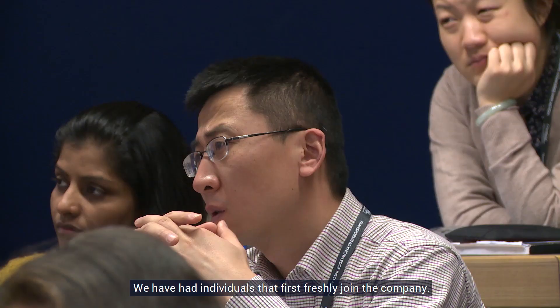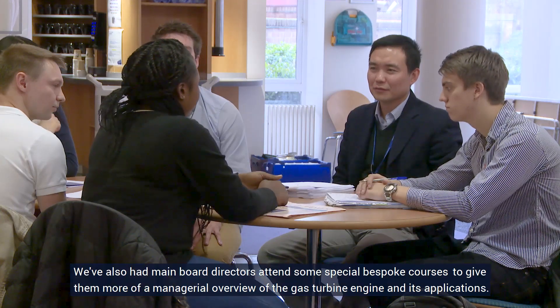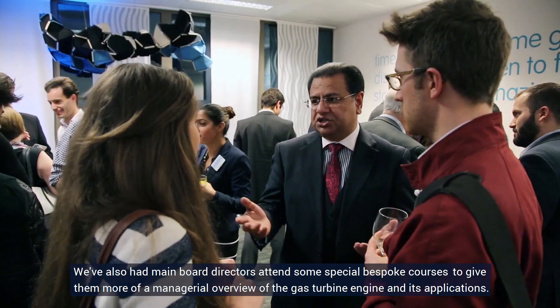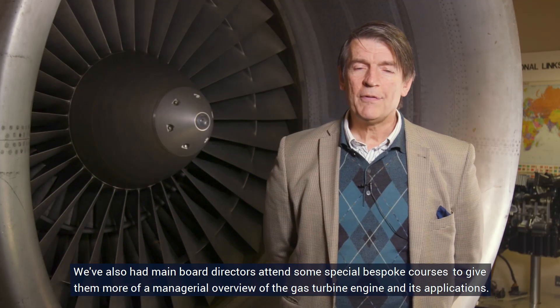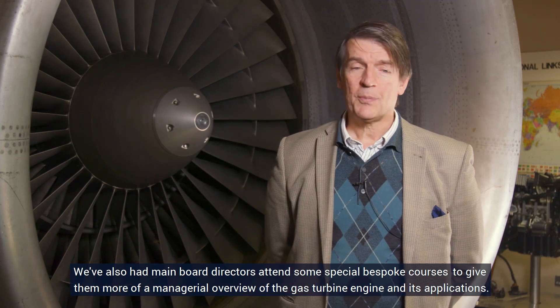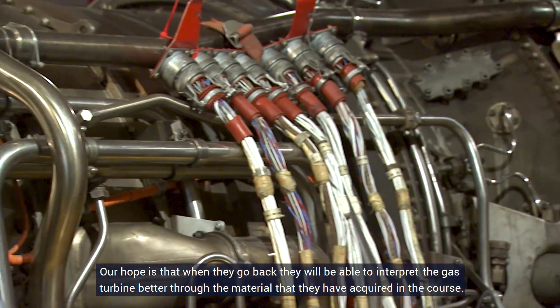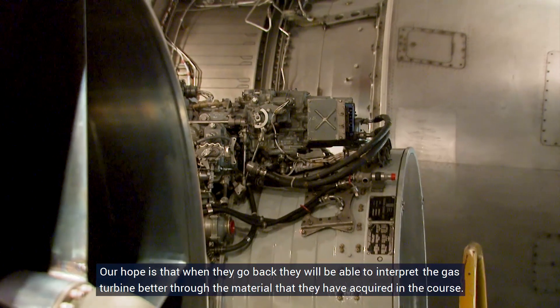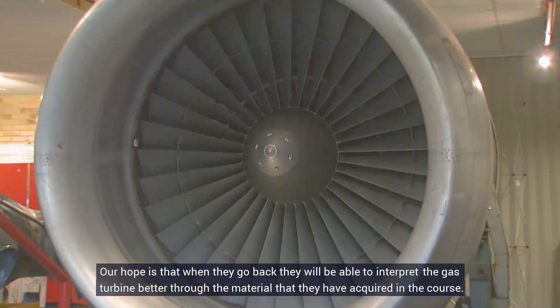We have had individuals who have freshly joined the company, and also main board directors attend some special bespoke courses to give them more of a managerial overview of the gas turbine engine and its applications. Our hope is that when they go back, they will be able to interpret the gas turbine better through the material they have acquired in the course.